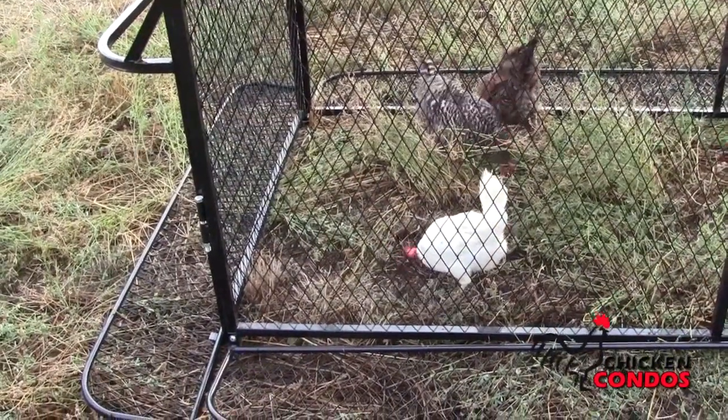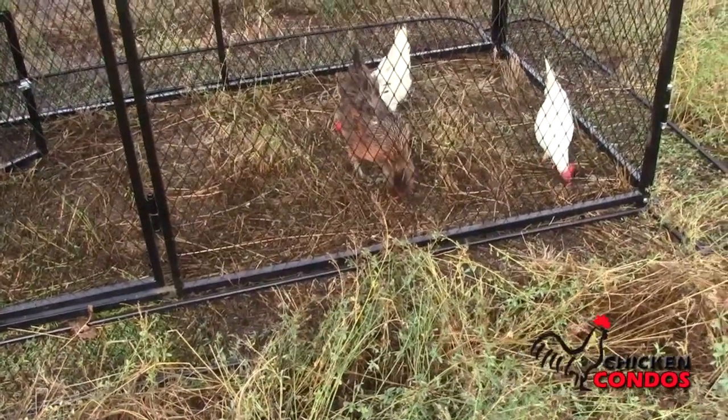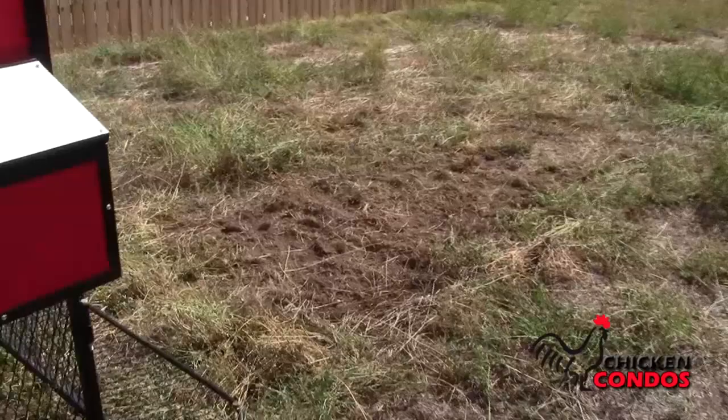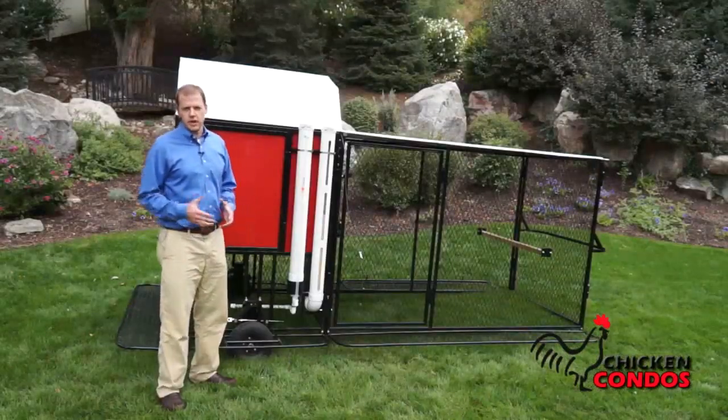The other reason for doing that is because chickens love to graze, and as you move it from one area to the next in your yard, they'll graze and eliminate all the weeds in that area. Plus, you're literally able to fertilize different areas of your yard. That's why something that's mobile is so beneficial and valuable.